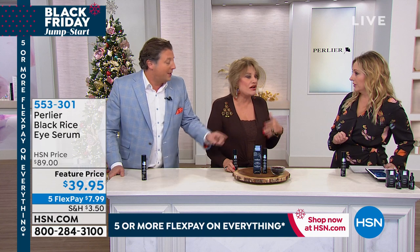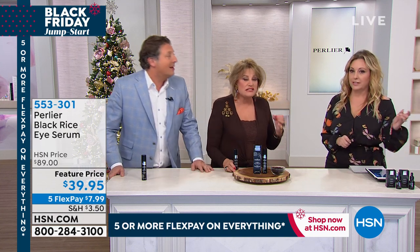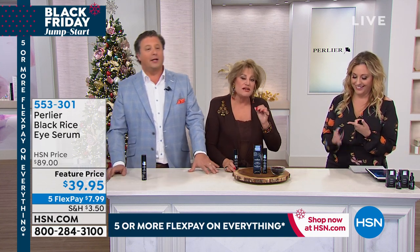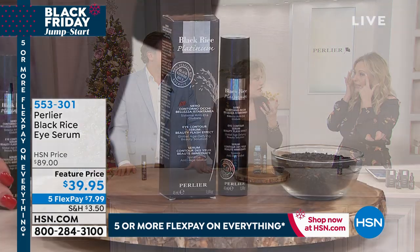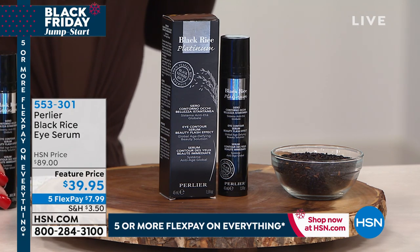You can put this on over makeup, or you can put makeup over it — it doesn't matter. It's a clear gel with witch hazel, which gives it a cool feeling so the eyes feel refreshed right away. You've got a cooling sensation immediately.